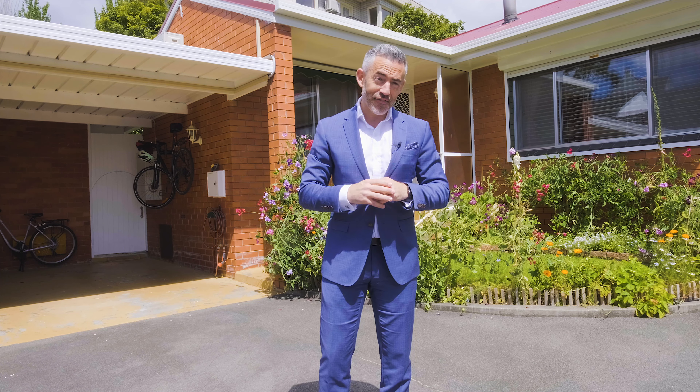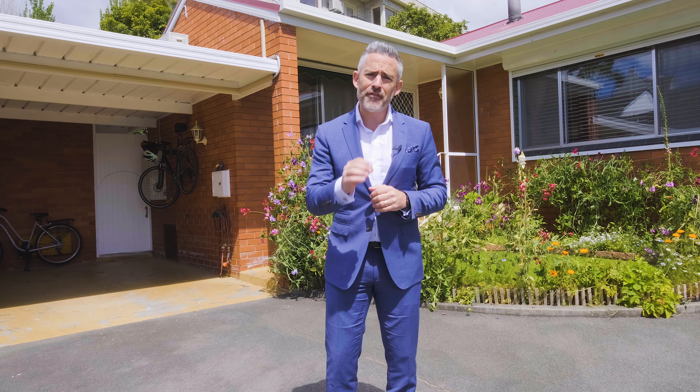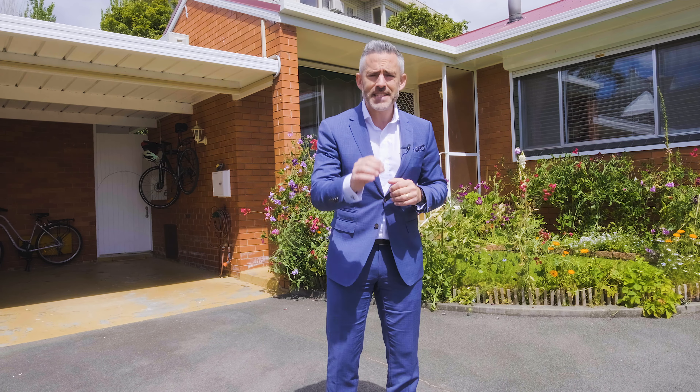I've got a fantastic villa to introduce you to today. I'm coming to you from number five at seven Derwent Water Avenue in Sandy Bay, right on the doorstep of Rest Point Casino and a mere hundred metres from the beach.